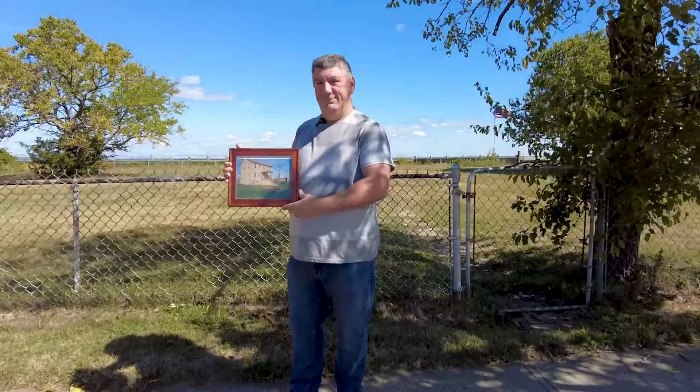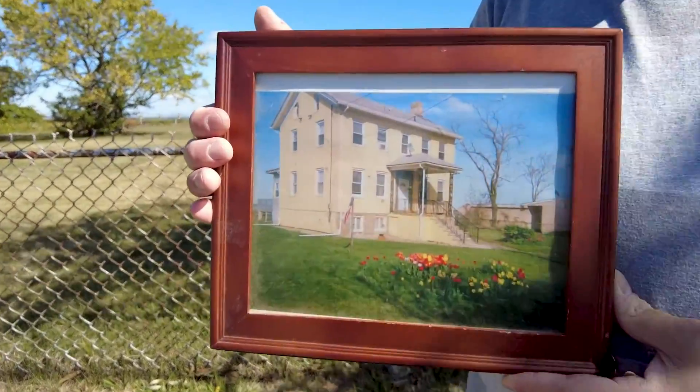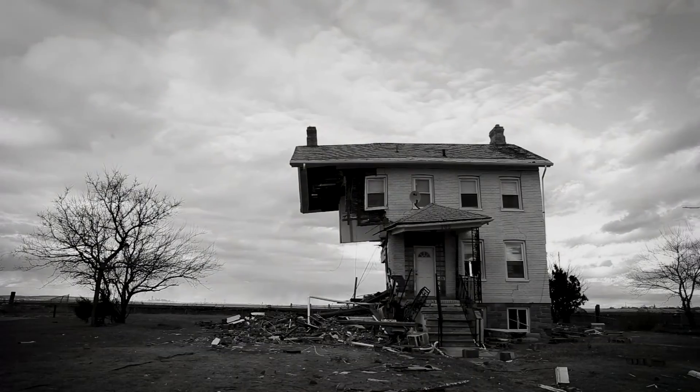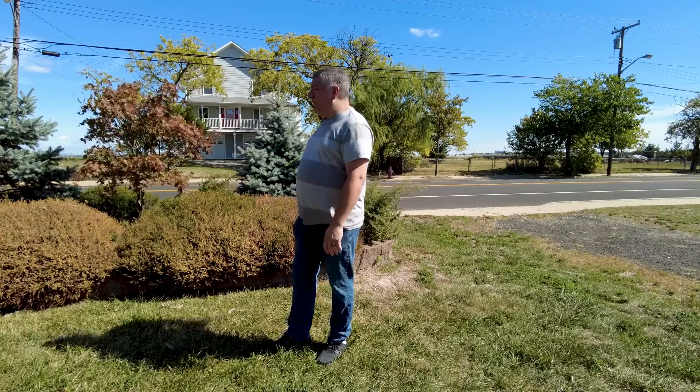It was a life-changing event. We lost everything — pretty much everything we had in that house. We had to rebuild our lives pretty much from scratch. When I look back ten years later, we're married, we have a house, we have a family, a beautiful baby girl. It's surreal that we've come this far from losing everything. And you can see that the property is still empty.